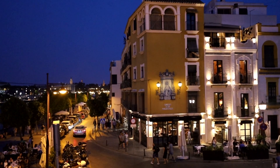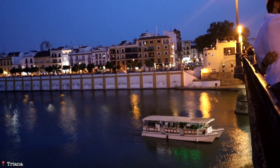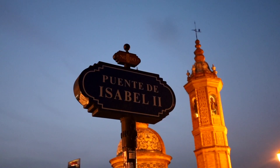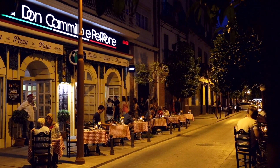And finally we have Triana, a beautiful neighborhood right across the Guadalquivir River, known for its ceramics, lively atmosphere, and the Triana Market. It's right across the Puente de Isabel Bridge, which is also an amazing spot for sunset. Definitely spend an afternoon or evening over here if you have some time.